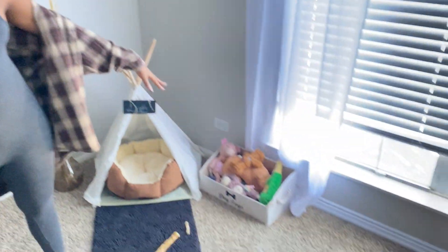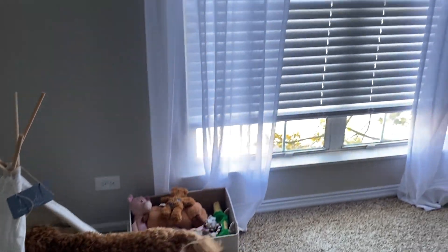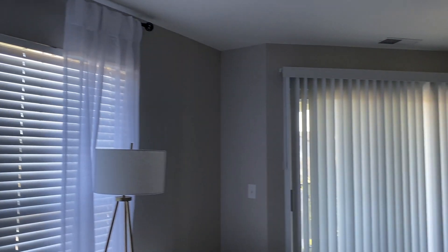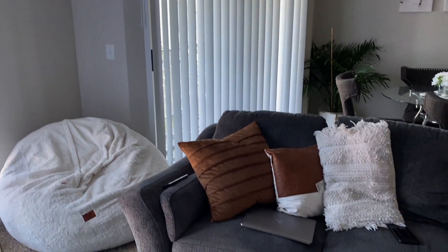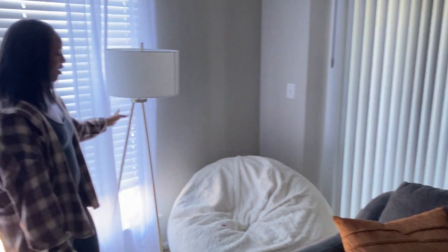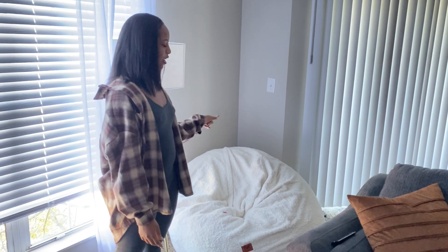Then we have this big window which gives us all the light in the house. I have a black curtain rod at the top that is from TJ Maxx and actually Home Goods, and the curtains are also from Home Goods. Then I have this tripod lamp here which is from Target — it definitely gives a really good vibe in the nighttime. I love this lamp; it has gold legs and it's just perfect.